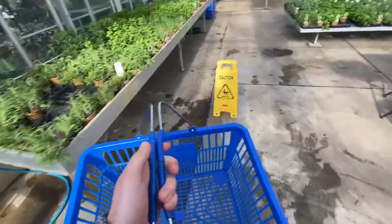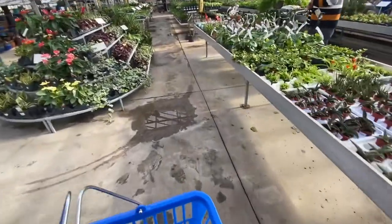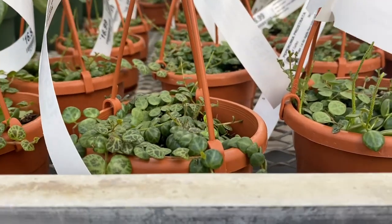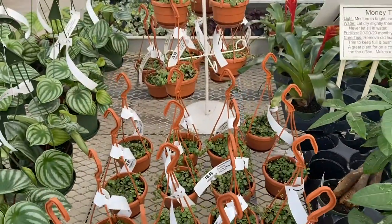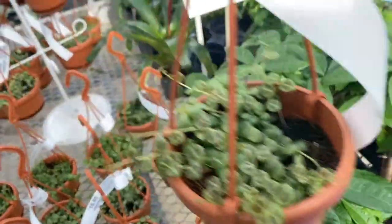I think they might be in the succulent area — we'll go take a look over there soon. I just grabbed a basket, so now I am ready to shop. I'm going to go grab that string of turtles and probably pick up a few more plants too. Here's the string of turtles I was looking for — Peperomia prostrata. It's been on my wish list for a while, so pretty excited to pick one of these up. I'm just going to try and find the best one. I think I like the variegation on this guy the most, so that's going in the basket.